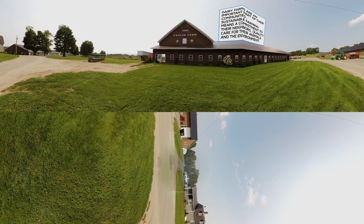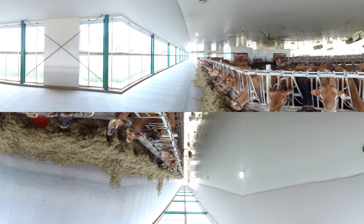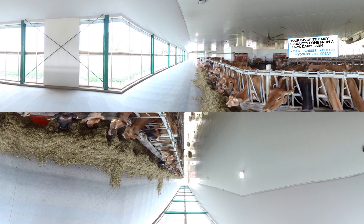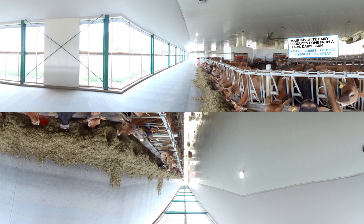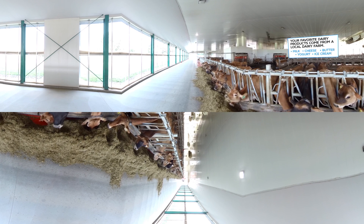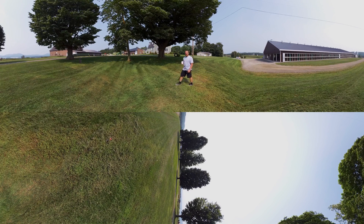Sustainable farming takes a commitment to the local community as well as the environment. On a dairy farm, it's a commitment that mirrors our dedication to producing all the delicious and nutritious dairy products you enjoy every day. Something to think about when you're sipping a glass of milk. Thanks for stopping by.